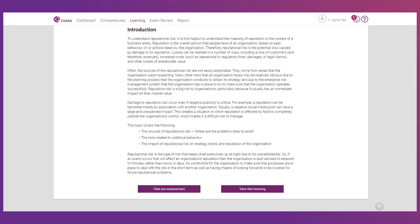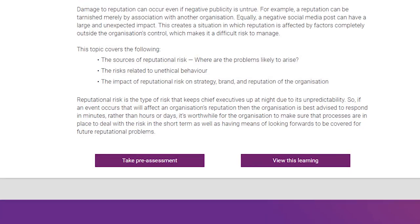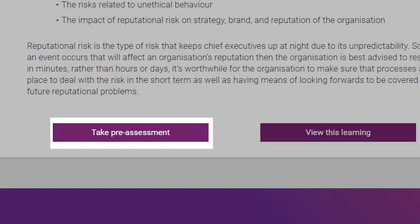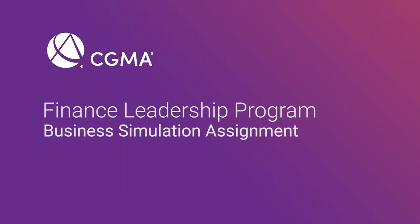Some topics have pre-assessments, which allow you to assess out of having to complete the topic if you pass a short assessment. There are also a few non-assessed topics in each level that require you to go through the topic but do not have an assessment at the end.